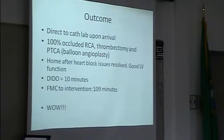That summarizes everything: door-in, door-out time was 10 minutes. From first medical contact to intervention was 109 minutes — really remarkable, probably a record for this facility because of the proximity of Lifeline. Truly marvelous and impressive.